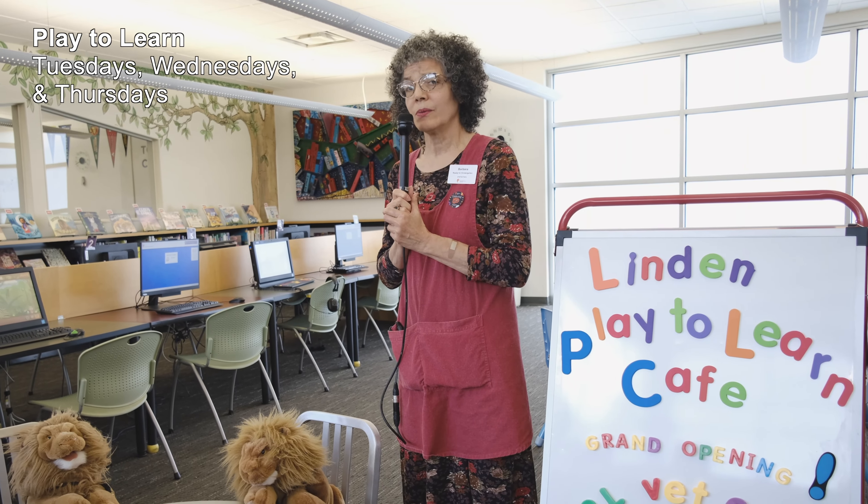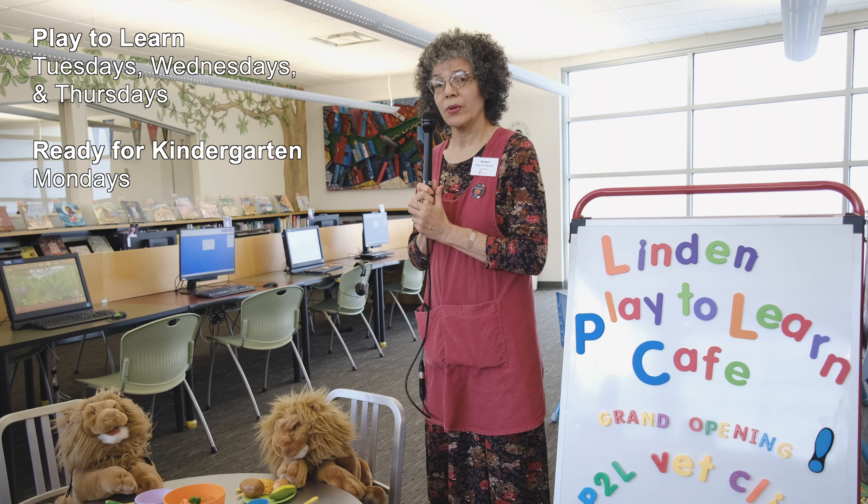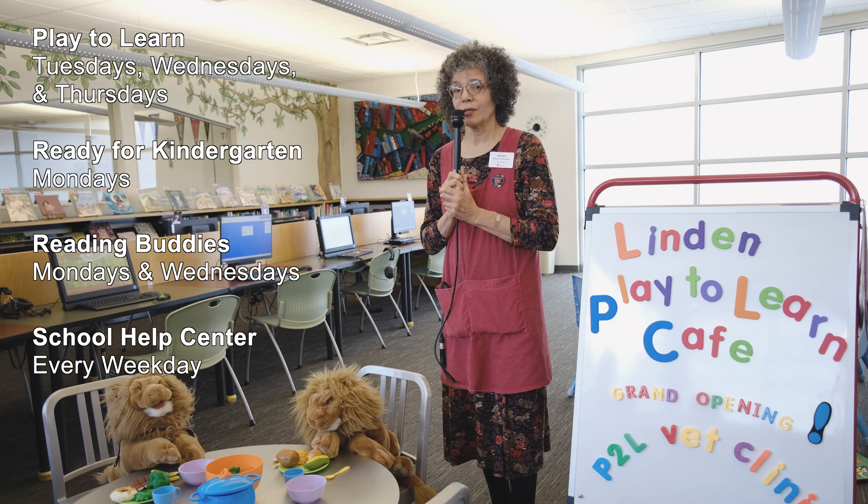The children's area has wonderful programs including Play to Learn, Ready for Kindergarten classes, Reading Buddies, and our next door neighbor, the School Help Center.